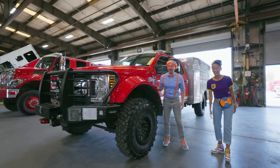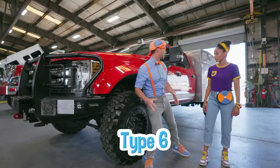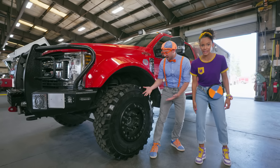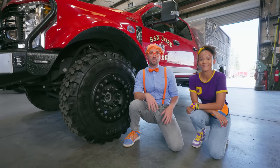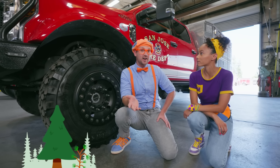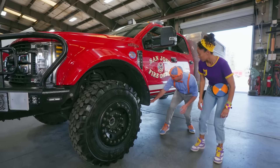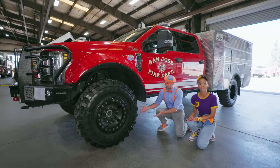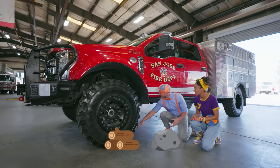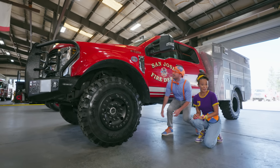Another one! This one is a lot smaller — this is a Type 6 fire truck! Whoa, and look how big that wheel is! This fire truck is used out in the wilderness — not every fire happens in the city! And look at this, Mika — there's a lot of space there, it's really high up. If they had to go over a log or a tall rock, so it doesn't hit the chassis of the fire truck. Oh, that's so smart!